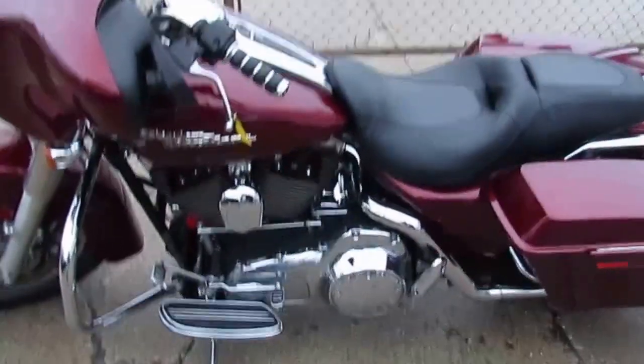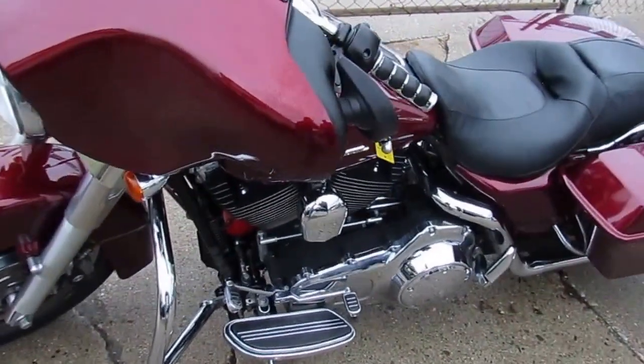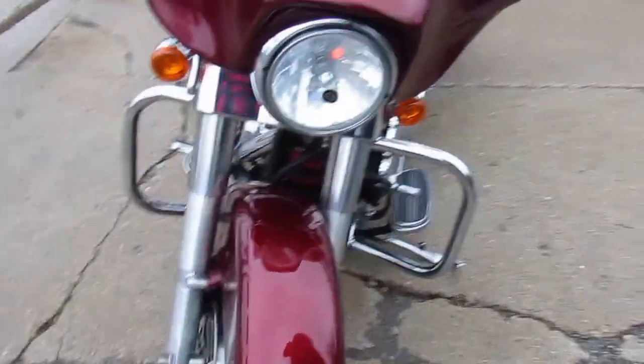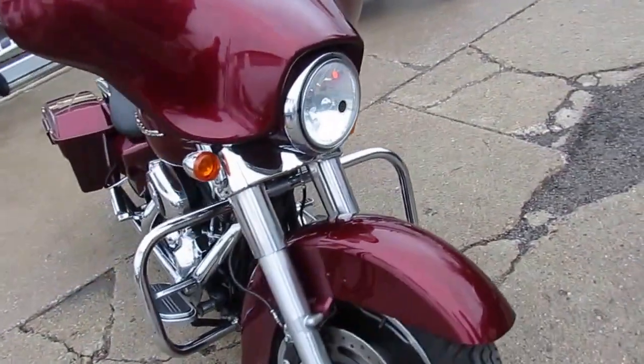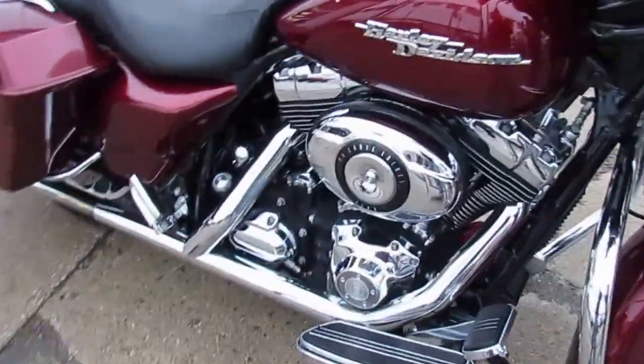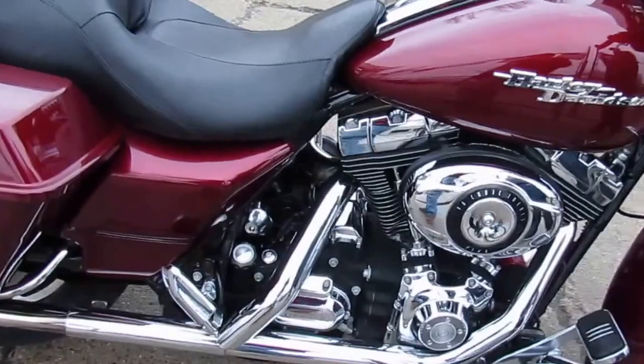All right, all my fellow riders out there, here we have a used Harley-Davidson Street Glide for sale for only $11,500. This is one sharp bike with tons of chrome, a luggage rack, and the whale tail exhaust makes this Street Glide sound as cool as it looks.